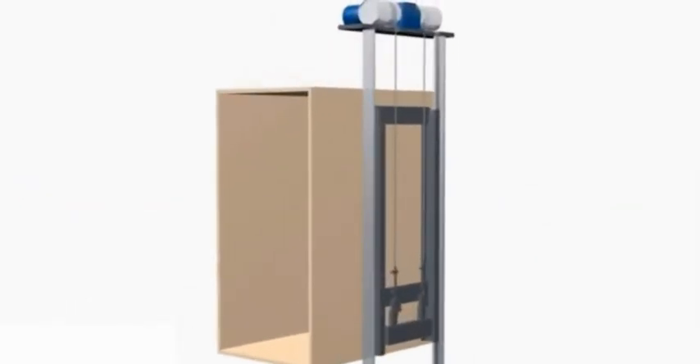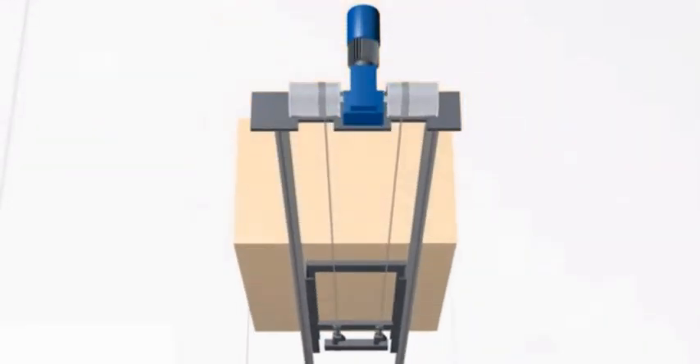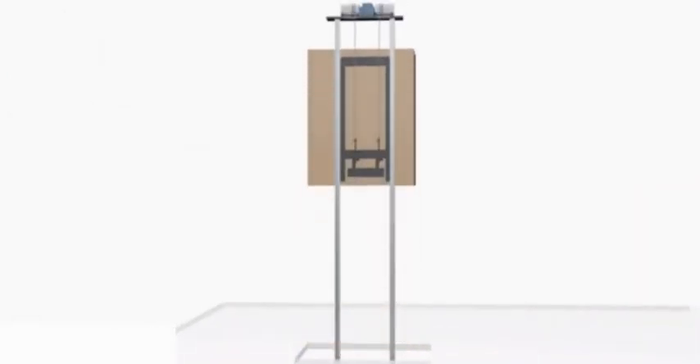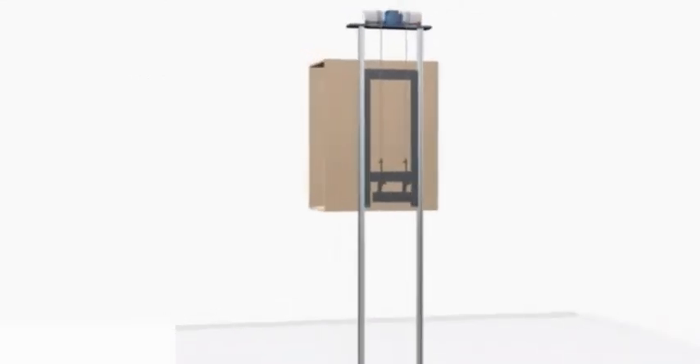The motor and gearbox is often located at the top of the rail system. The drums are attached to an axle driven by the gearbox. The motor and gearbox is located inside the hoistway, eliminating the need for a machine room. This space saving is a benefit in home design.